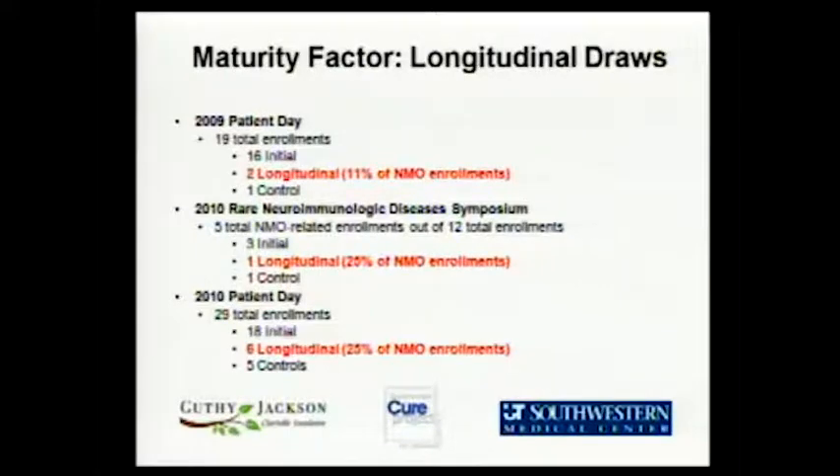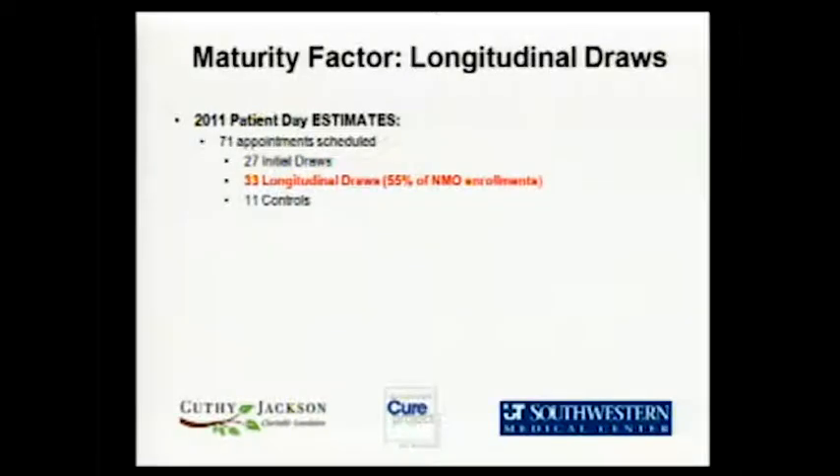I was talking about longitudinal draws, and that's one of the big maturity factors. In addition to just getting numbers in the repository, there's a real interest in research to have multiple samples from the same people over time. Especially at Patient Day, where we see people repeatedly every year, we're just increasing the number of longitudinal draws. I want to thank everybody that's putting their arm out more than once — it really is making a difference. It looks like more than half of the blood samples we get this year will be from someone we've already collected from at least once before.